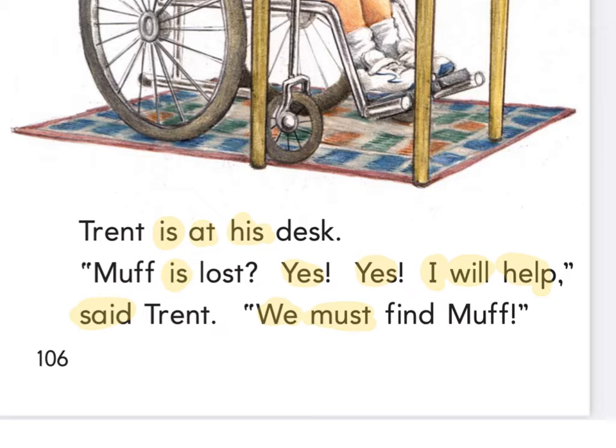Is, at his, is, yes, yes — I will help, said, we must. We've got T — there's one of those ending blends, NT — Trent. Is that his? D-E-S-S — there's one of those other ending blends. Muff is L-A-S-T. There's a question mark, exclamation, comma. Trent. This is a tricky one — I want you to underline this word. It looks like 'finned' but it's not finned; it is the word 'find.' And it does have one of those ND blends at the end. Find. And Muff, exclamation.